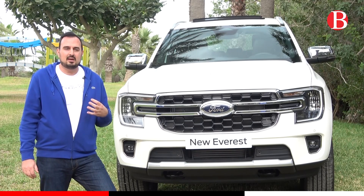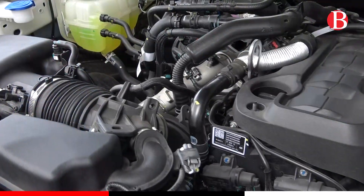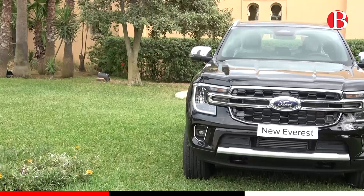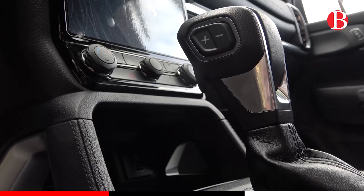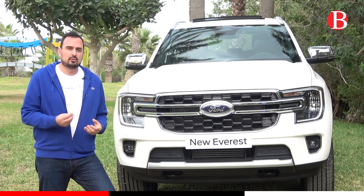C'est un véhicule tout à fait capable de par son moteur 2 litres biturbo de 213 chevaux avec 500 Nm de couple. C'est vraiment la puissance et le couple pour vous tirer d'affaires dans toutes les situations, couplé à une boîte automatique de 10 vitesses. C'est vraiment la puissance d'un côté et l'économie de carburant de l'autre.